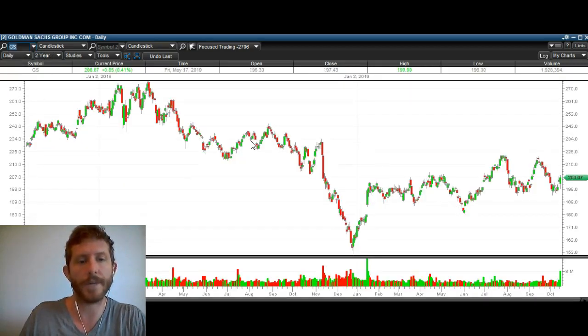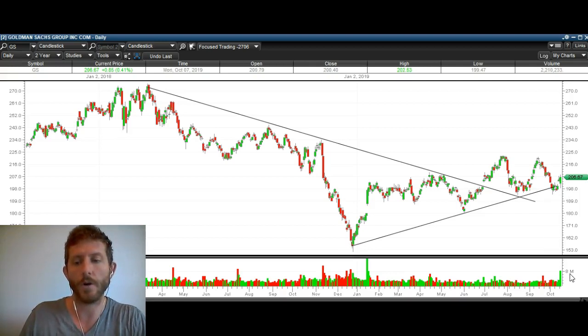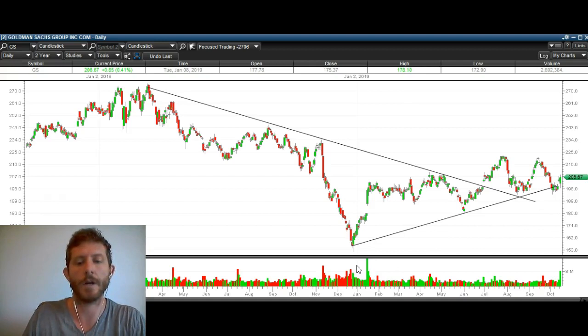Goldman Sachs — same thing here. We've got a break over this downtrend right there. You can see it got rejected, rejected, rejected, then broke over it here, came down, retested it, and landed perfectly against that trendline retest and bounced. We also have this new uptrend here for Goldman Sachs — you can see it bounced perfectly off it just recently. And today, huge volume — this is the biggest volume day since the beginning of January, when it broke out over here. Biggest volume day in about 10 months.